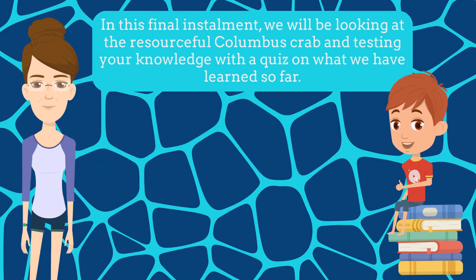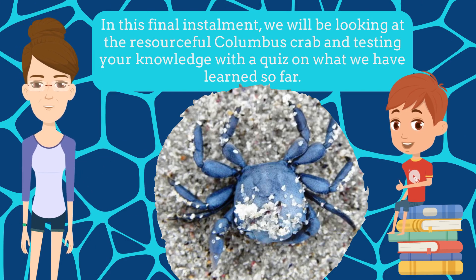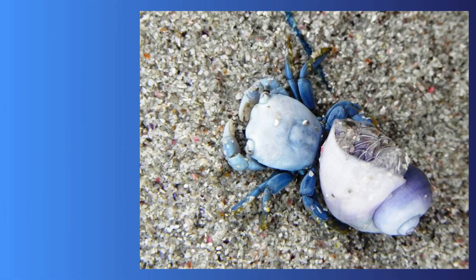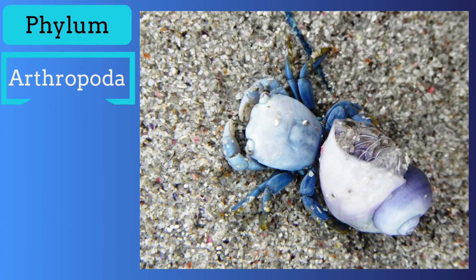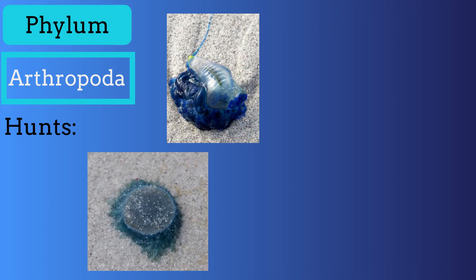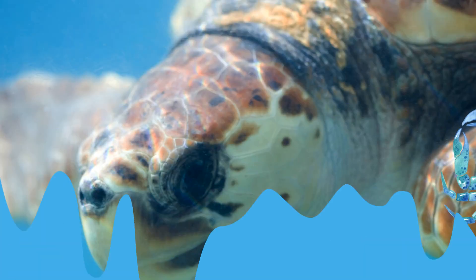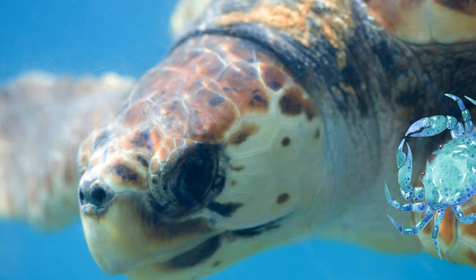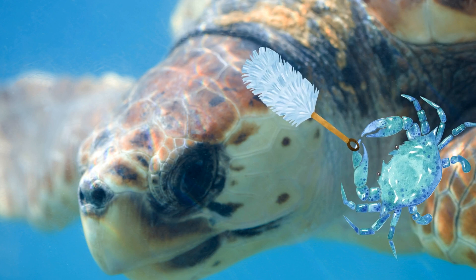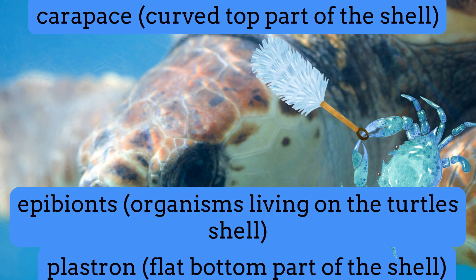In this final installment, we'll be looking at the resourceful Columbus crab and testing your knowledge with a quiz on what we've learned so far. Like the boy barnacle, this crustacean belongs to Phylum Arthropoda. And like the sea swallows, it hunts blue bottles, blue buttons and by-the-wind sailors, with seabirds being their most common predator. This little blue crab is often found in association with loggerhead turtles and fills a mutually beneficial cleaning role.